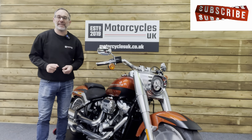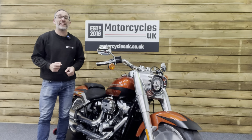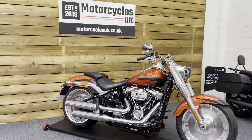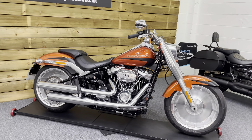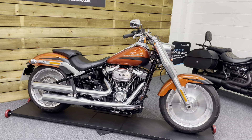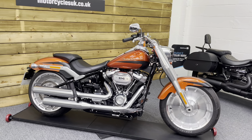Hi and welcome to Motorcycles UK. Today I'd like to show you a short video about this absolutely fabulous Harley-Davidson Fatboy. Here we have a Harley-Davidson FLFBS Fatboy 114. This is a 2019 bike on a 19 plate with just 123 miles and one owner from new.